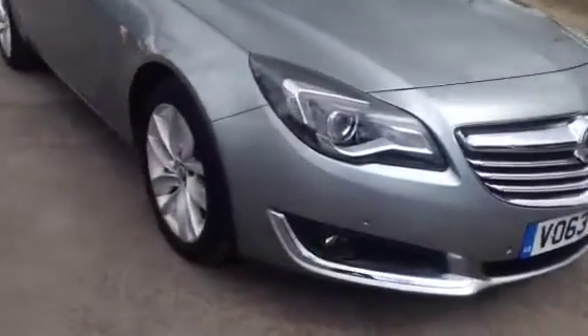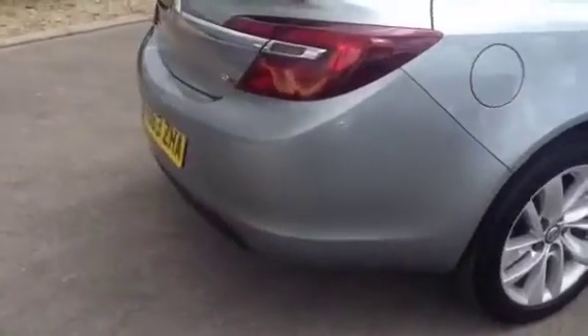Around the front of the car we do have daytime running lights as well as front fog lights and front parking sensors, alloy wheels, rear tinted windows and rear parking sensors.